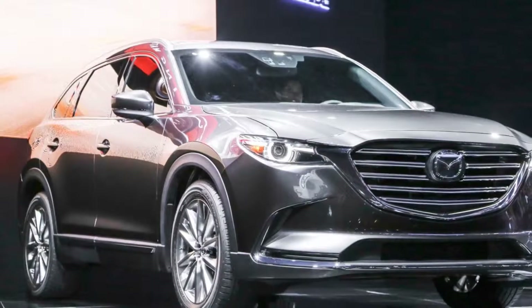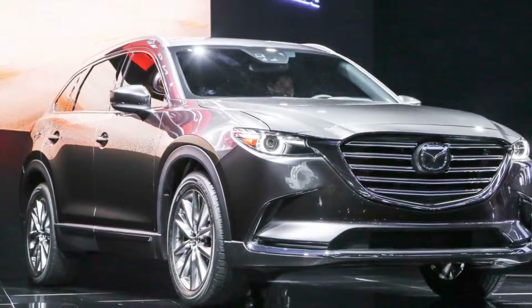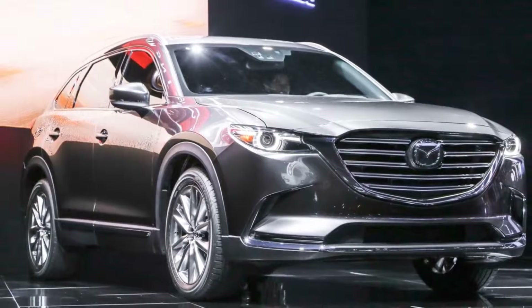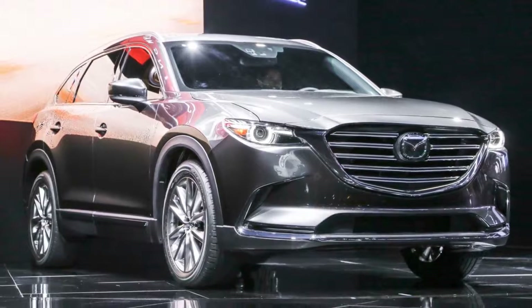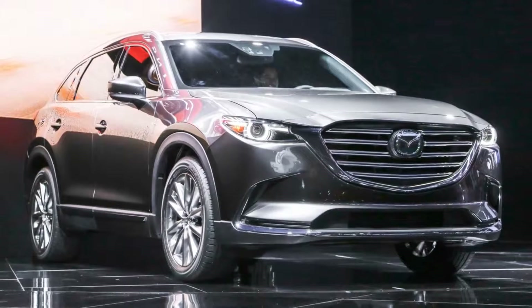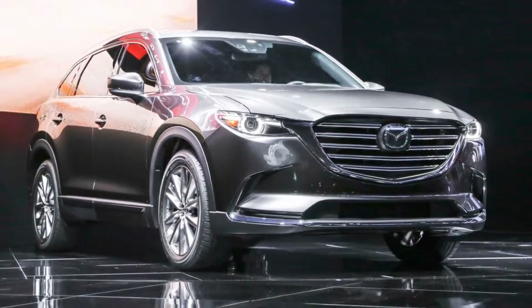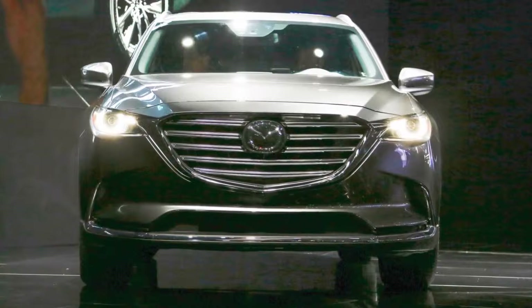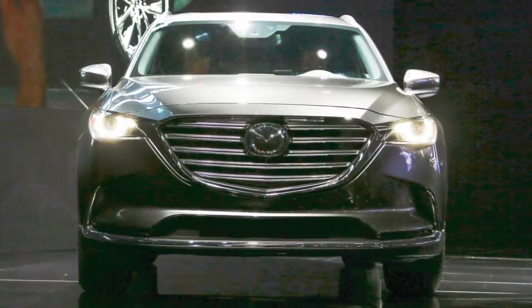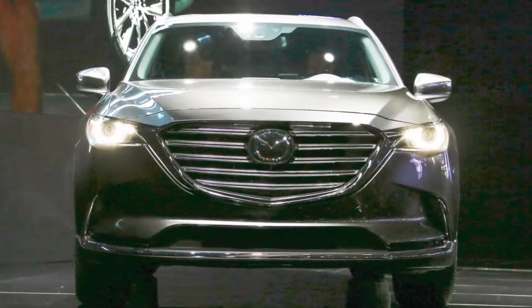Mazda's three-row crossover is the last in the lineup to receive the company's Kodo styling language, and it works well. The new CX-9, which debuts at the 2015 Los Angeles Auto Show, looks long, lean, and sexy. Like the similarly pretty and SUV of the year-winning 2016 Volvo XC90, the 2016 CX-9 has a long hood to give it a tall wagon look rather than that of an oversized crossover.